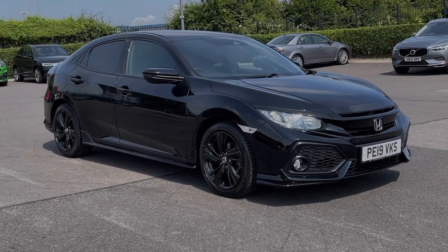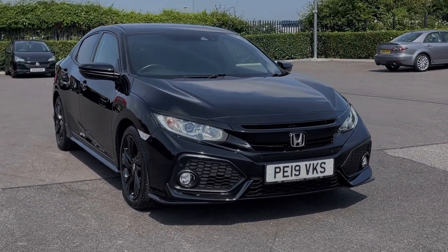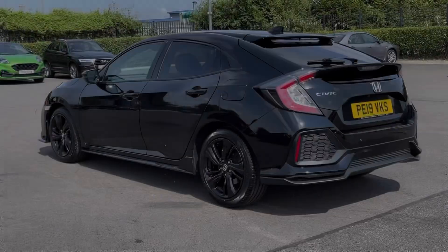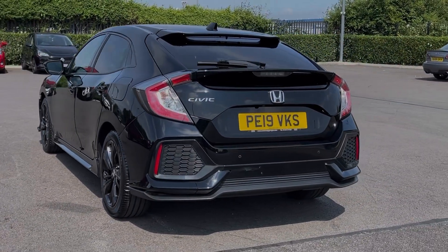Hi there, I'm Becca from Motor Match Chester and I'm going to be taking you around one of our approved used vehicles. This is the Honda Civic Sportline. It's a 2019 model boasting the 1 litre petrol engine and automatic transmission. This car comes from two previous owners with 31,000 miles on the clock and does come with a brilliant full dealership service history.